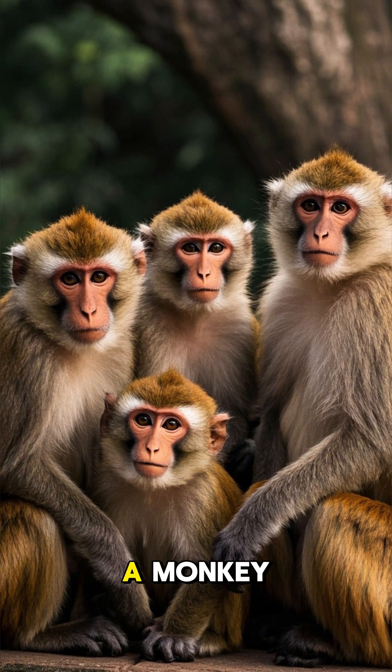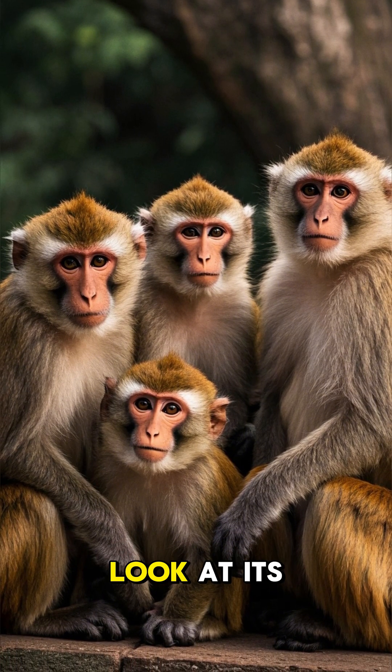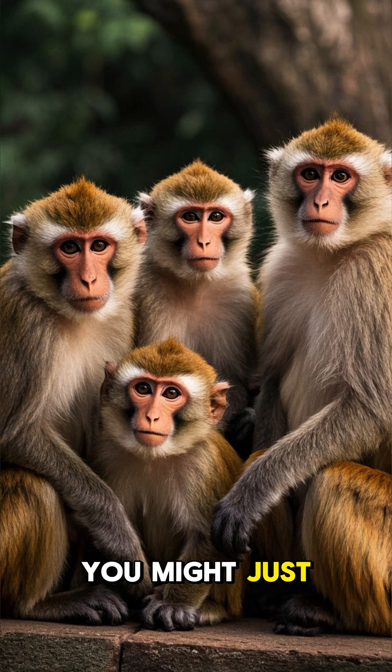So the next time you see a monkey, take a close look at its face. You might just learn something new.